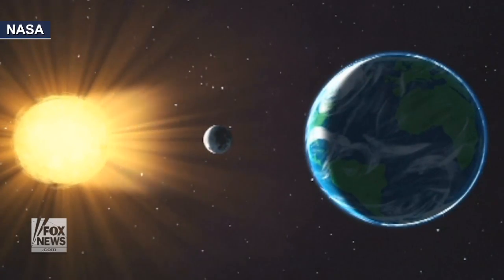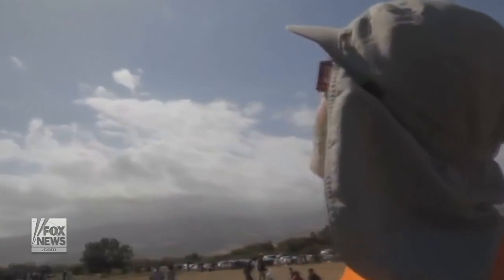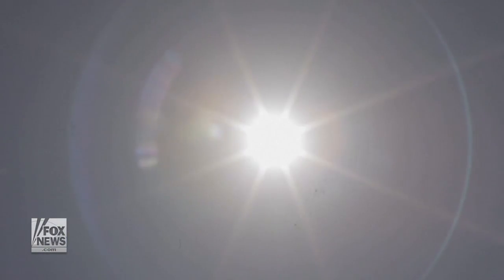If you're catching a glimpse of the solar eclipse, do it properly or risk losing your sight permanently. When we watch a solar eclipse, the radiation from the sun can actually damage our retina. Some of these damages could be transient and some of them could be permanent.